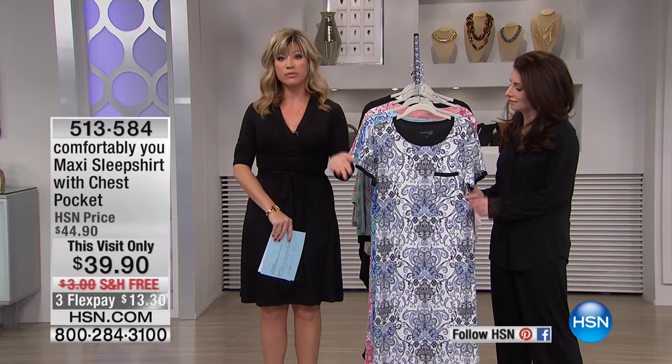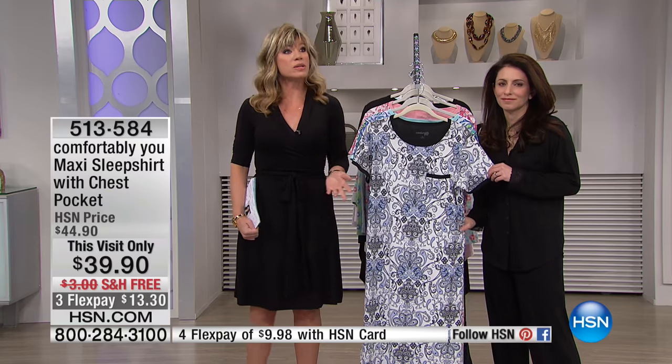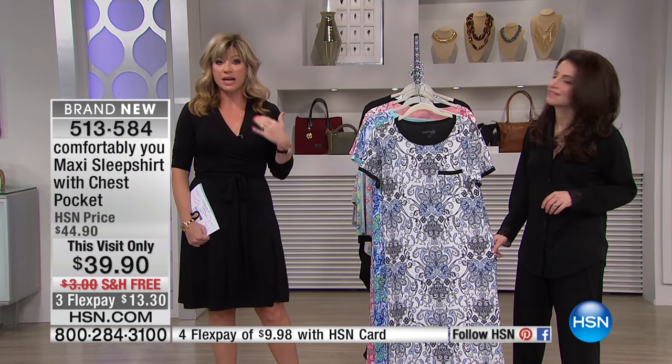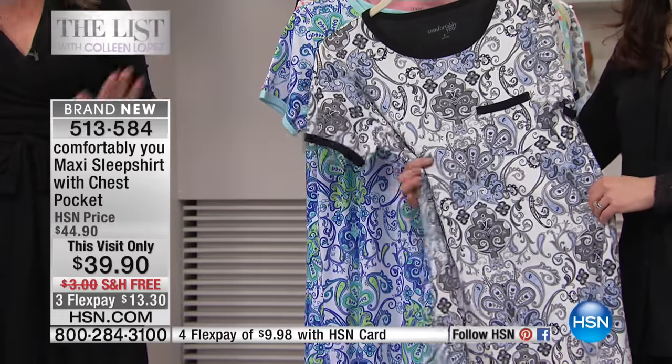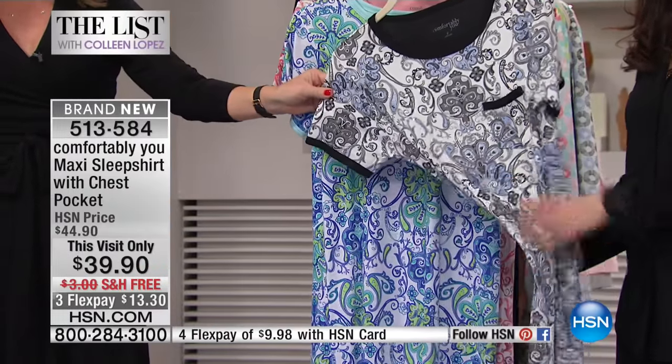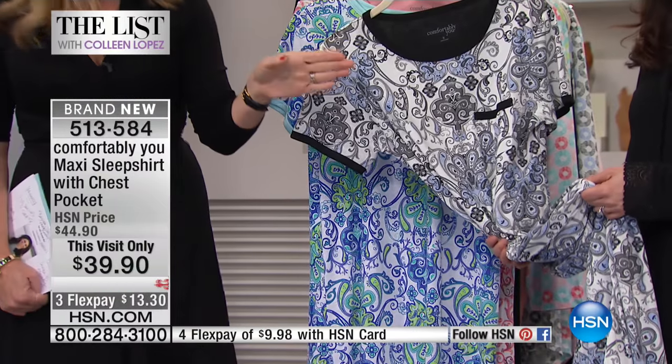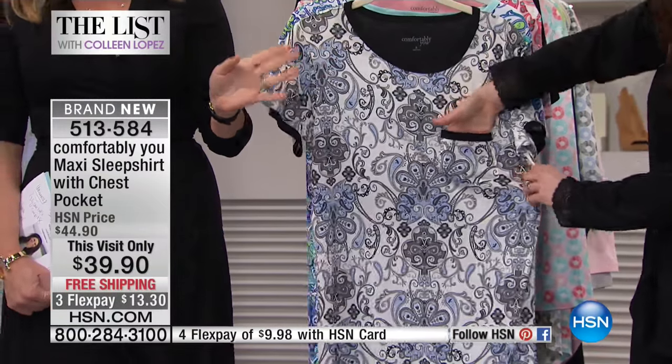Another brand new piece that Comfortably You is bringing to us. Maybe you're a woman who doesn't like the pants, or you don't care for the top — you want one piece but you want shoulder coverage and arm coverage. For $39.90, it's the Maxi Sleep Shirt. It comes with a great little chest pocket so you can put tissues or whatever you need right there.